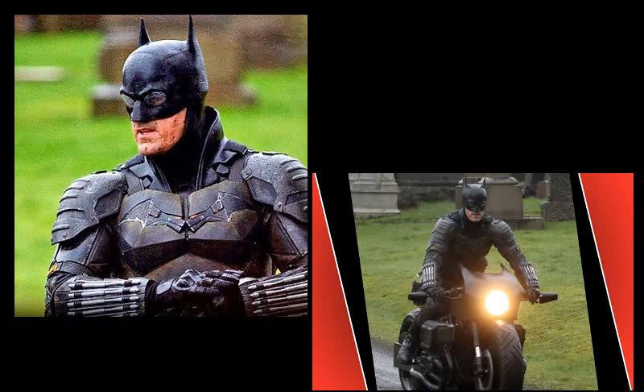They've revealed some new photos from the Matt Reeves Batman film, and this time it is the full Batsuit with the Batbike, which is amazing and cool, because we've actually never seen a Batbike like this.